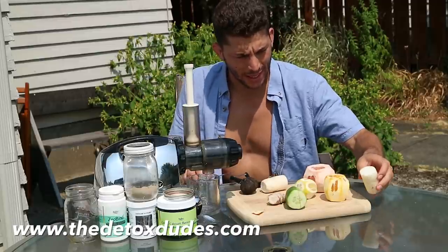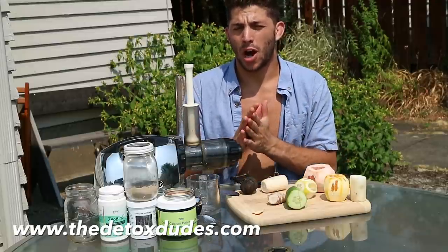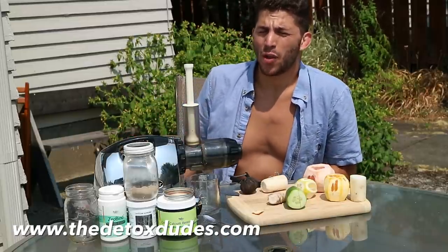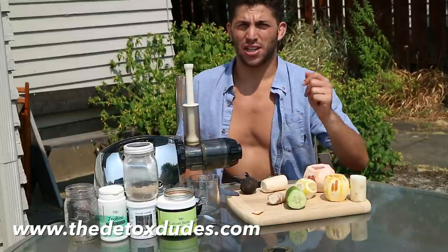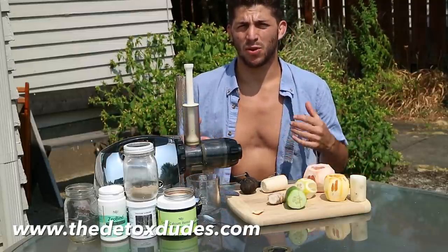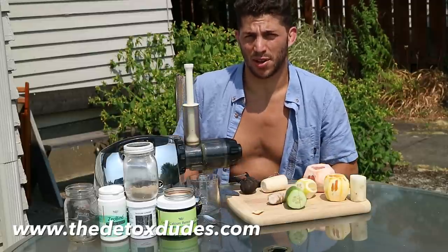So why do we have to remove this stuff? Simply put, the improper food combinations, the processed foods, the dairy, all of the junk we've been eating — the unhealthy meats, Gushers, Cheez-Its, Twinkies — all that stuff over the years of buildup, combined with stress and sluggish digestive systems, has led to sludgy buildup in our intestines.